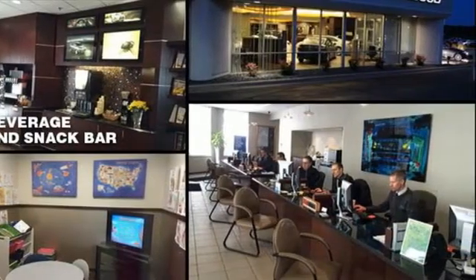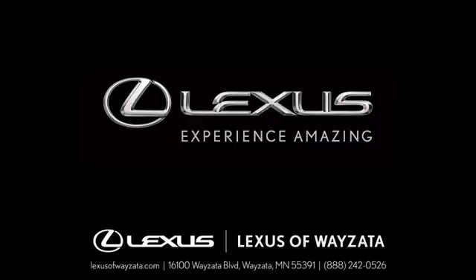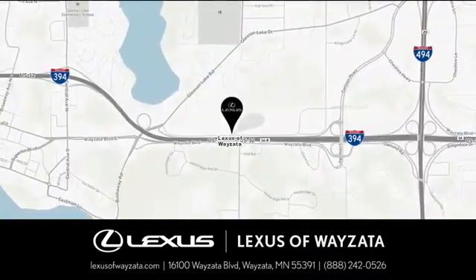Live a lifestyle that leaves a lasting impression in this Lexus. Driving is believing — test drive it today. Experience luxury at its highest level. Conveniently located at 16100 Wyzetta Boulevard in Wyzetta, Minnesota.